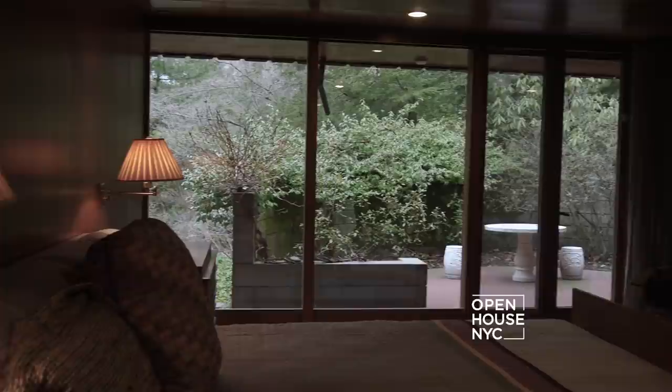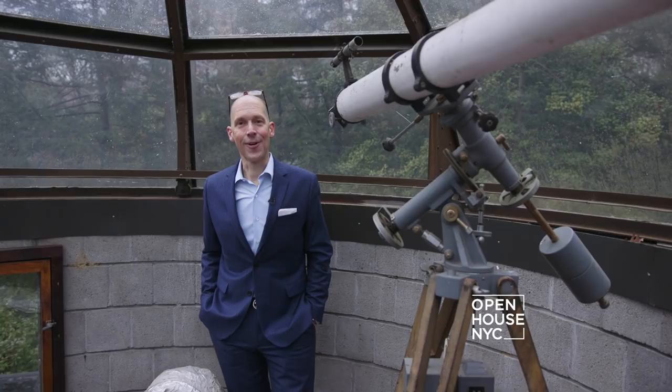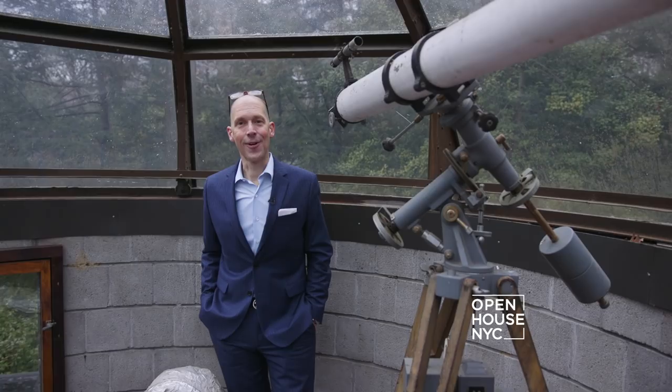The peaceful master suite is a world away. But if you can't sleep, don't count sheep — count stars, from your own private observatory. Frank Lloyd Wright's Tirana is an architectural masterpiece, both inside and out. Thank you for joining me today.